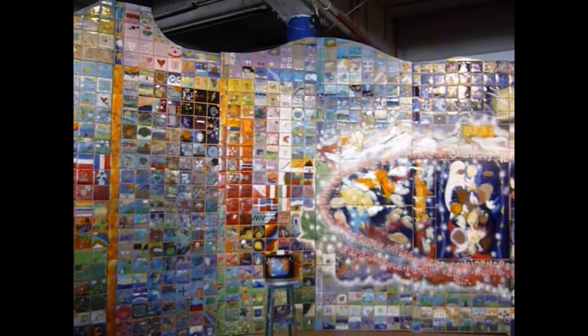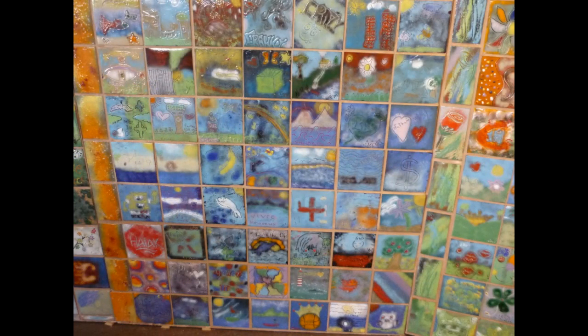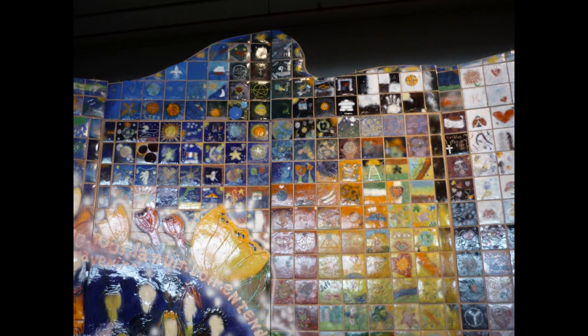I'm also here to present one of the biggest projects we did with 1500 kids from the Youth Protection Department of Montreal. The name of the mural is Changer Le Monde, which means Change the World. We asked them to make something that represents them, that represents the world. It's 1500 six-by-six enamel and copper sheets that the artist put together, and this is going to go in the hospital.